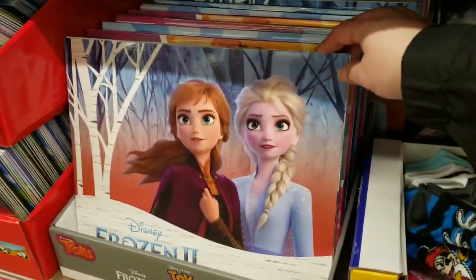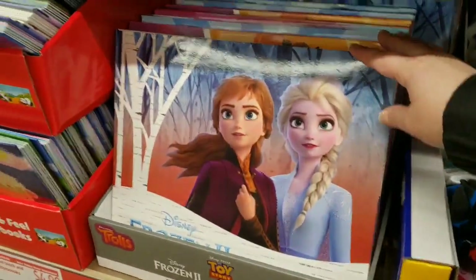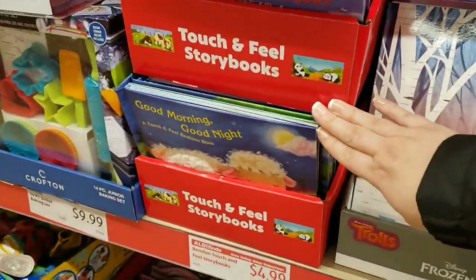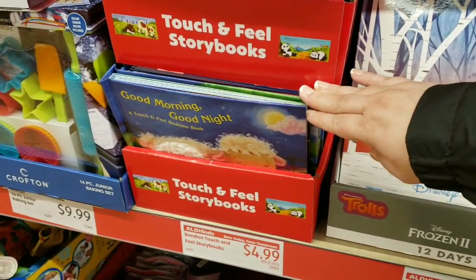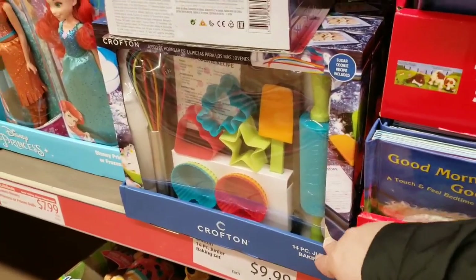$12.99 — 12 days of socks, either Frozen or Disney Princesses, for $12.99. They added touch-and-feel storybooks for $4.99. They also added 14-piece junior baking sets for $9.99.